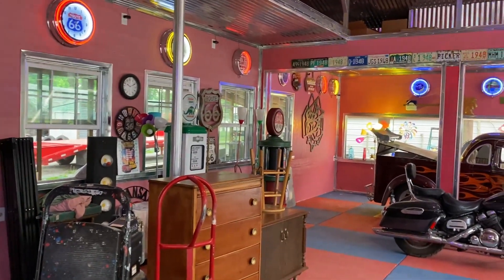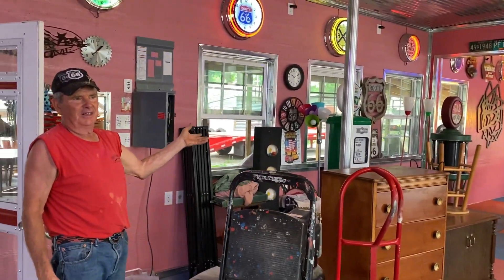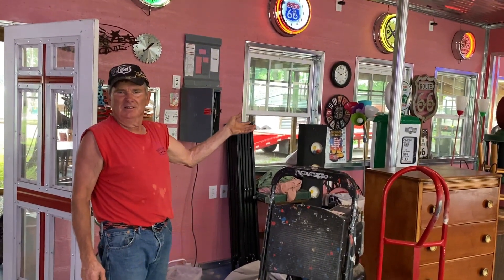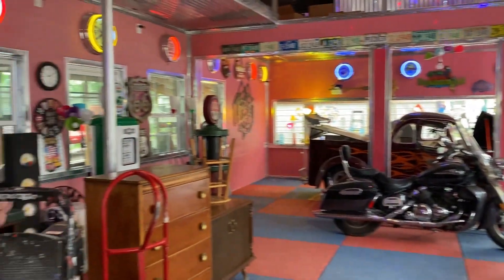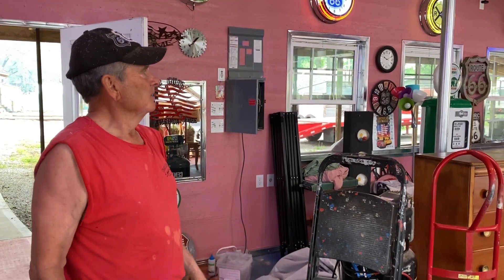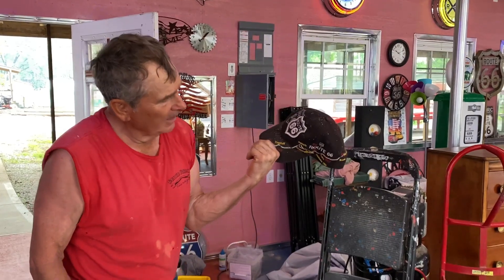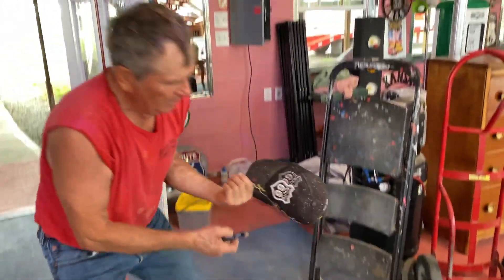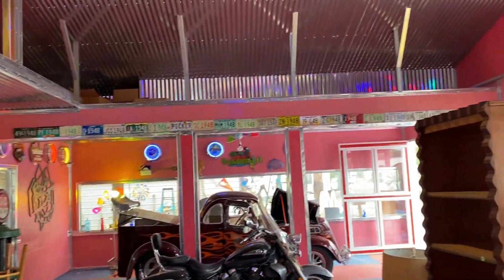We're going to put a diner here going all the way across. We're not going to serve food or have a kitchen — we'll have snacks, pop, and water, but nothing for sale. We don't sell nothing. We've got about 100 caps at a time that we hand out — some of them are summer caps.